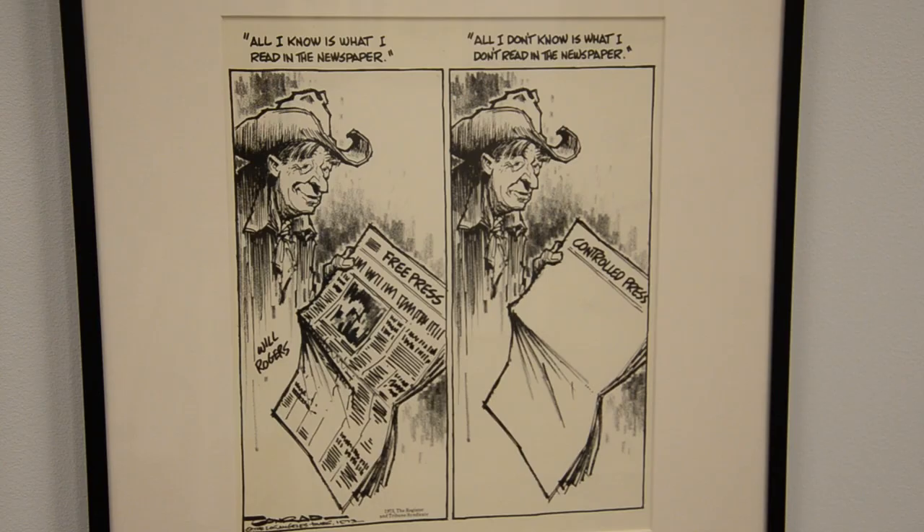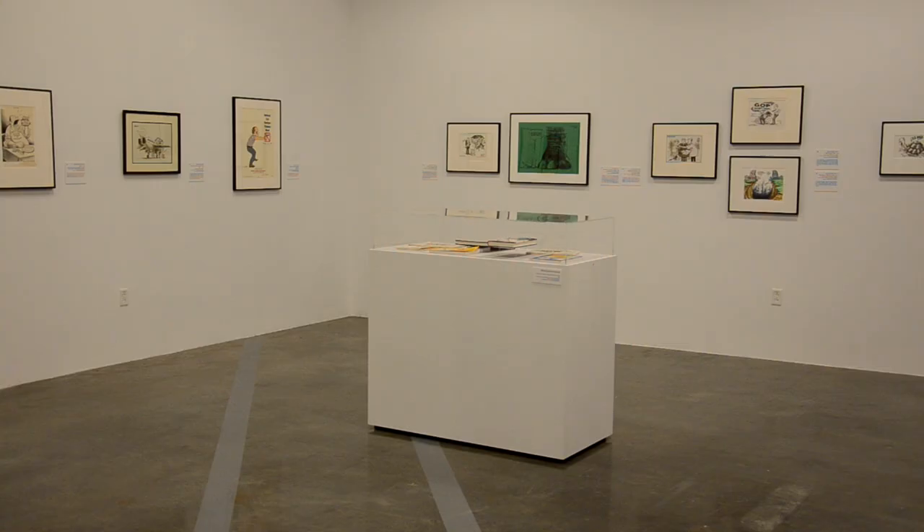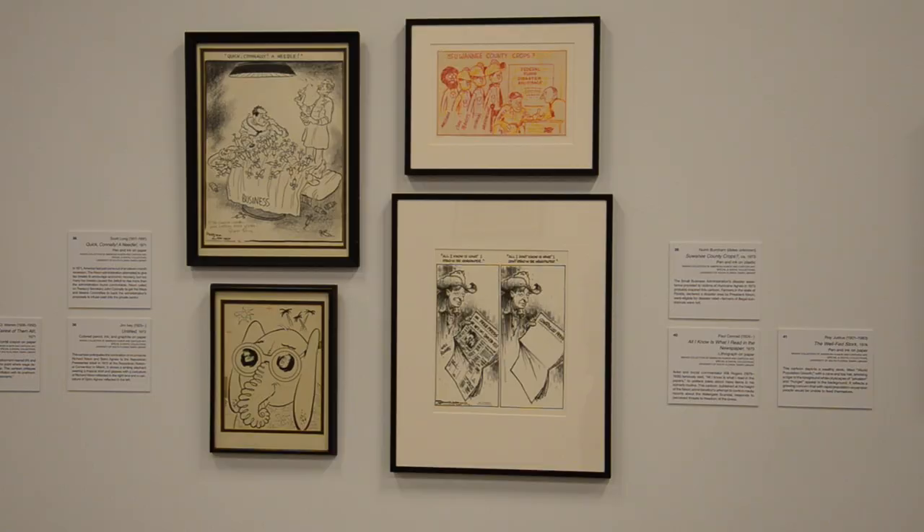I started out by being a cartoonist myself. I taught myself to draw by tracing when I was a little kid. And so that got me really interested in looking at the comic strips every day and the cartoons in the New Yorker and the editorial cartoons in the Pittsburgh paper. I just developed a really strong interest in all that.